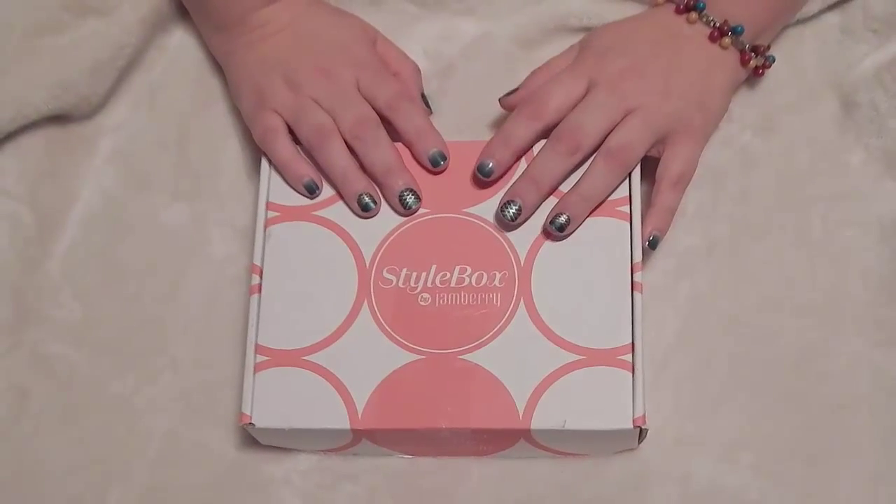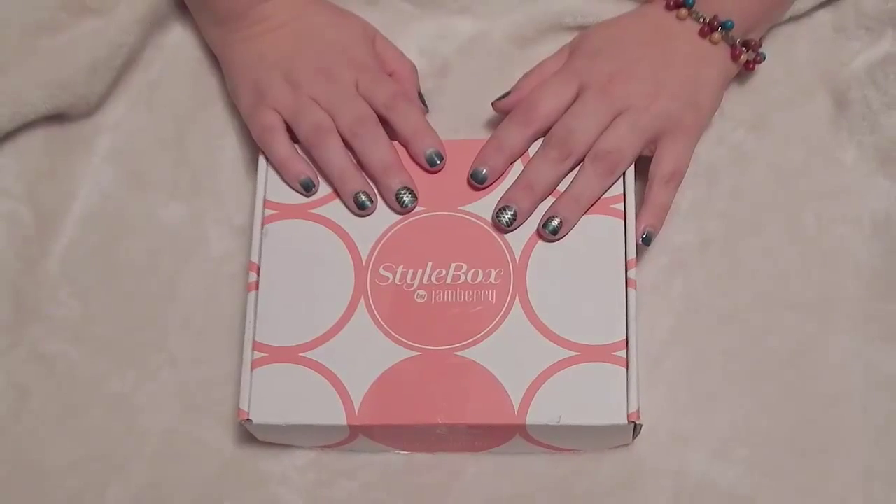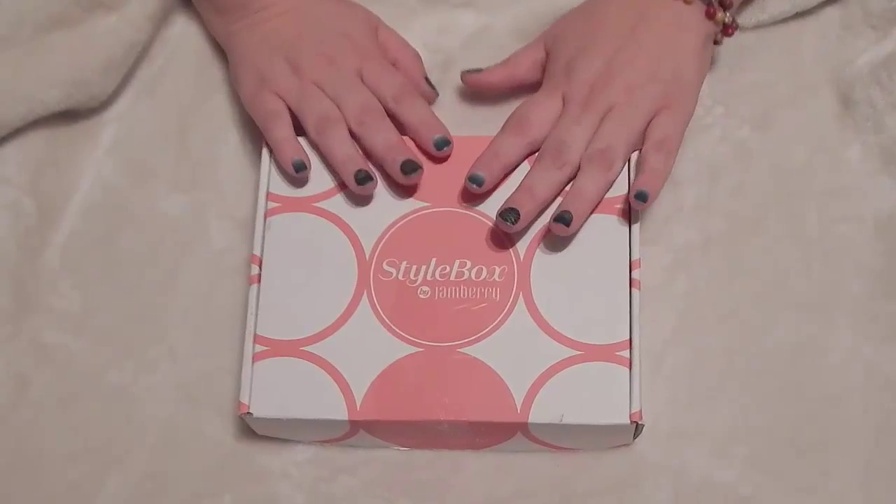Hey everyone, it's Trista Roberts here and I'm doing a style box unboxing. I haven't done one since July. Life with kids has been busy, but Jambarry has introduced some new things I want to share with you.